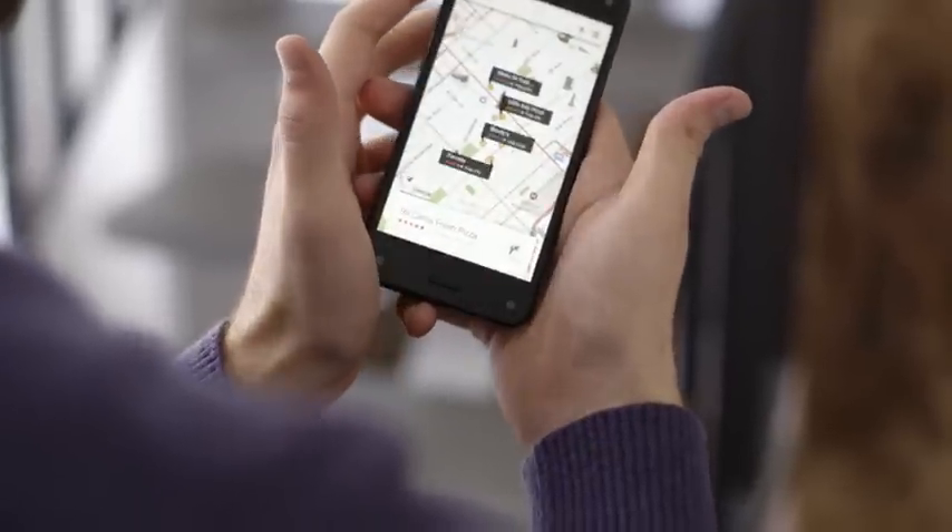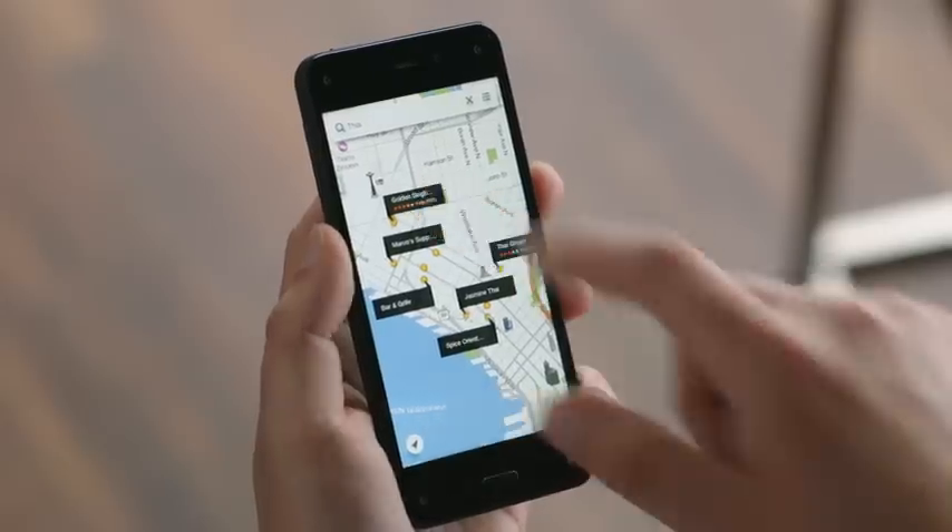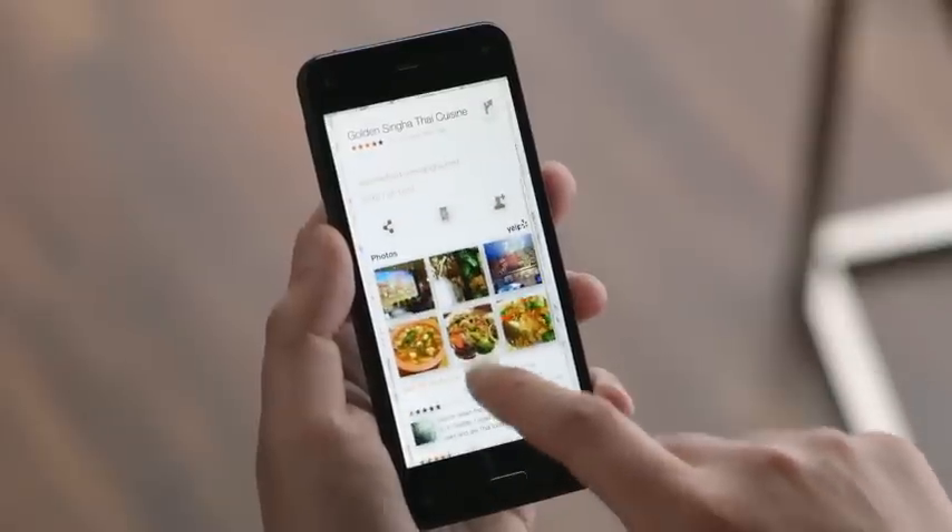I love the maps where it shows the Yelp reviews. I found that really handy because when I'm in a pinch and want to just go out to dinner somewhere quick and look around the area, it's just nice to do that.